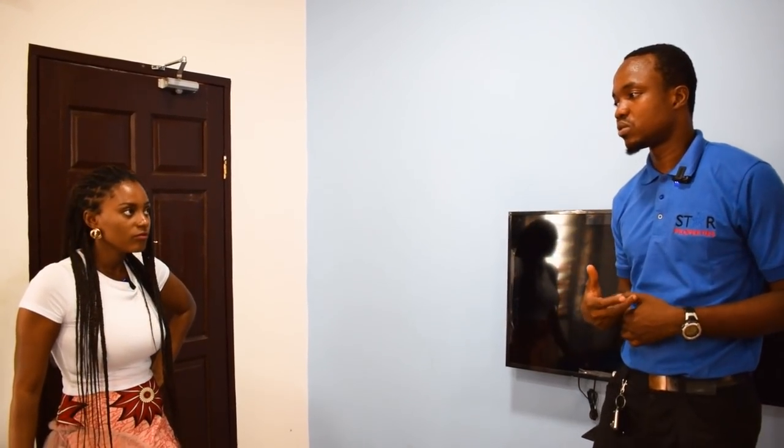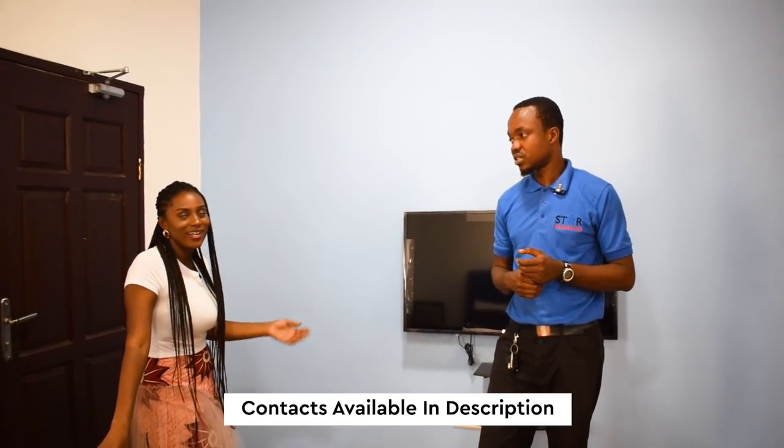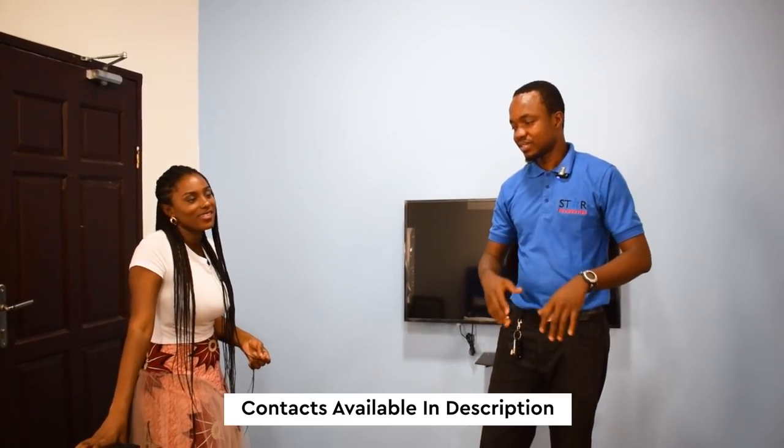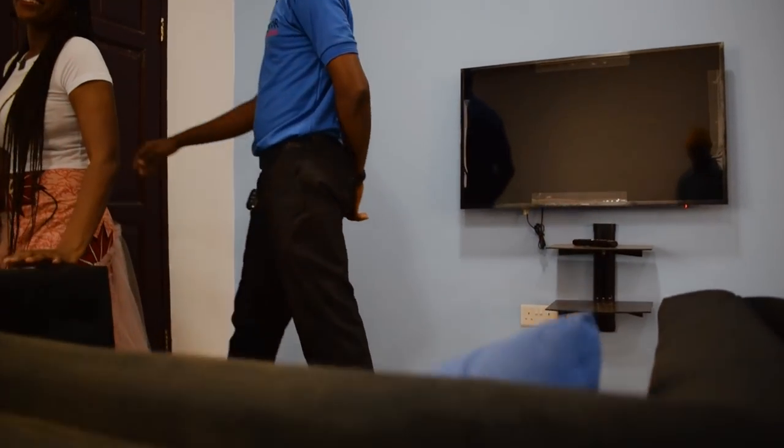Their contact information will be in the description below if you want to have a conversation with Joshua and his team. Thank you for your time, Kojo Viglo. If you're interested in this building technique or any of the units showcased today, contact information for Joshua and Mr. Dairy is in the description box. Don't forget to share this video and like it if you got value. Hopefully I'll see you in my next video — have a beautiful day.